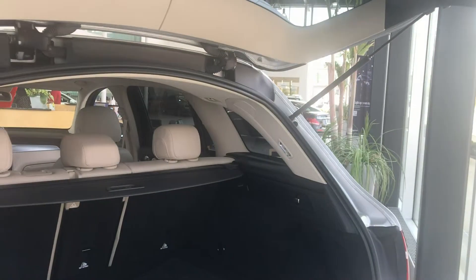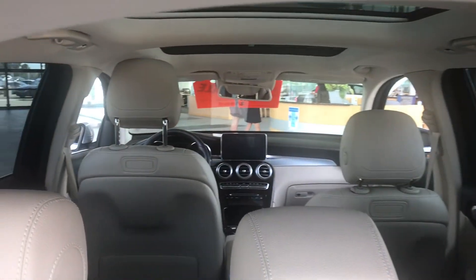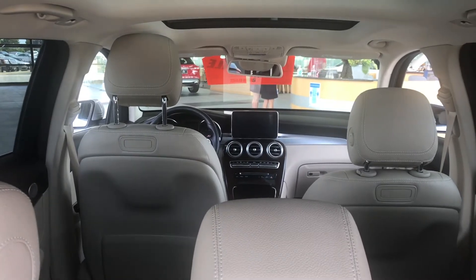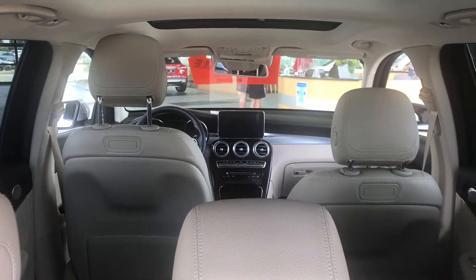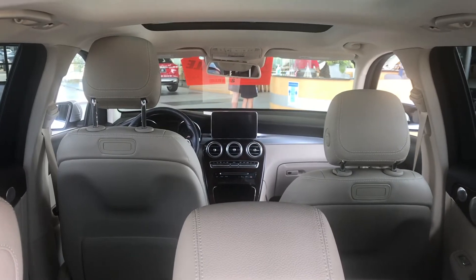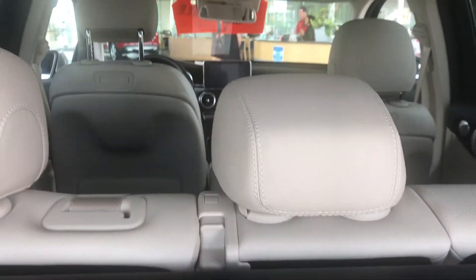This car features the Burmester surround sound system, heated front seats, a heated steering wheel, and the panoramic roof.